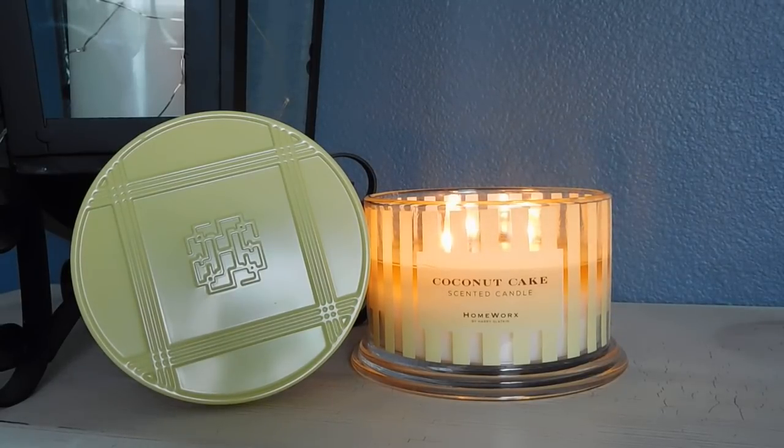Whatever Harry Slatkin did in terms of reformulating these candles, he made some really great changes and has definitely improved from the fall collection. The fall collection was great, don't get me wrong, but I am liking these new spring formulations even better. I honestly cannot wait to see what he comes out with for the fall — I am dying for summer to get here so we can get the fall preview. Fall is my favorite time of year and while I'm really excited about these spring and summer scents, I am most excited about what is coming up later this year.